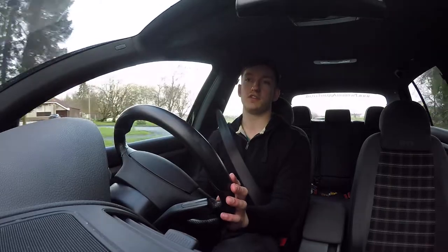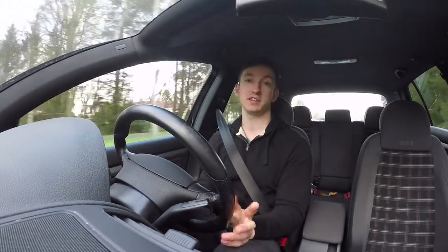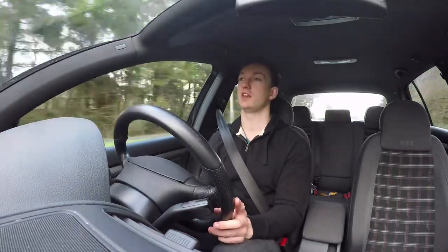Today I'm going to give you five things that I hate about my Golf GTI.